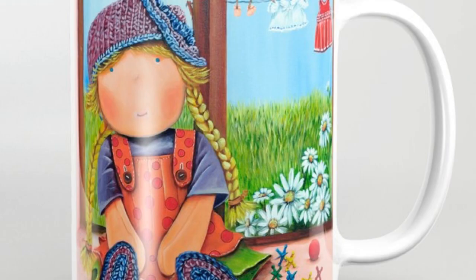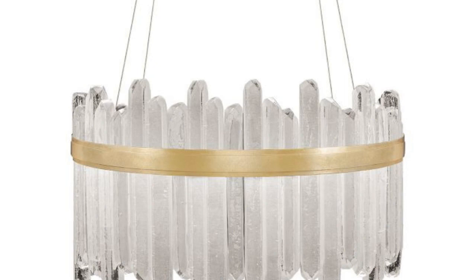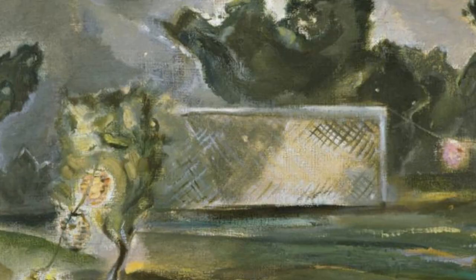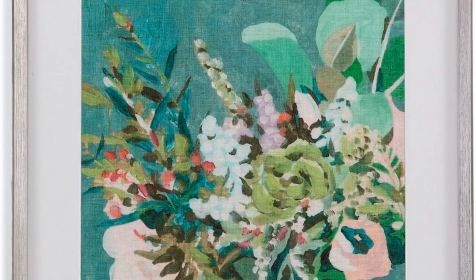Fine Art. In the world of fine art, there are certain objects that are highly coveted by collectors. These items are often rare and unique, and can command high prices at auction. One example is the Mona Lisa — one of the most famous paintings in the world and also one of the most valuable. It was painted by Leonardo da Vinci in the early 16th century, and is currently owned by the French government. It is on permanent display at the Louvre Museum in Paris, but has been known to travel to other museums around the world on occasion.